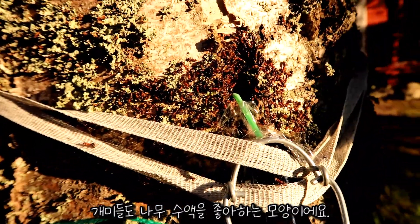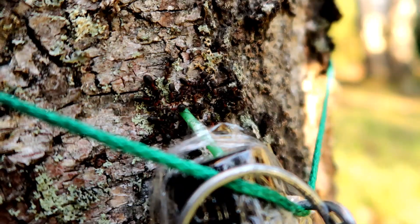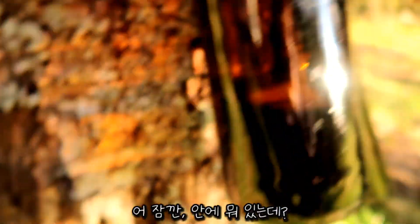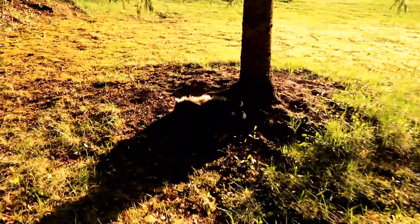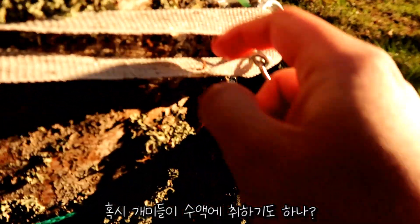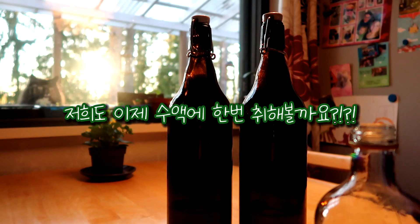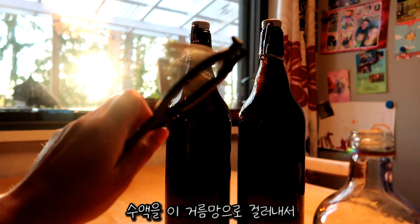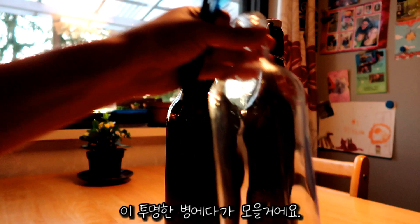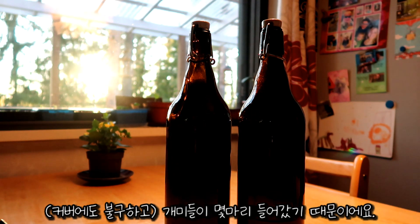Apparently the ants love the tree sap also, but they're not getting as much — thank god we put some protection. Wait, there is something in there — there's one ant! They might have gotten drunk off of it because they're walking really funny. So the plan is we are going to strain this through a strainer into this nice clear bottle, because a few ants managed to get in and we don't want to drink that.